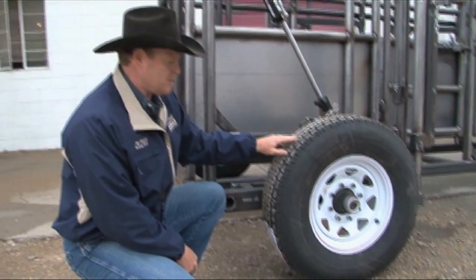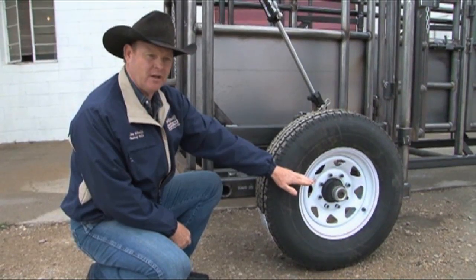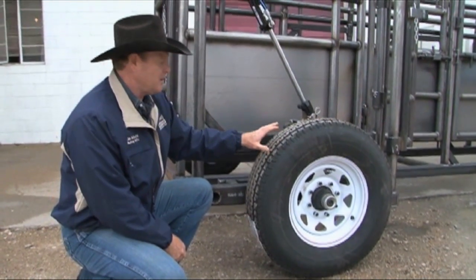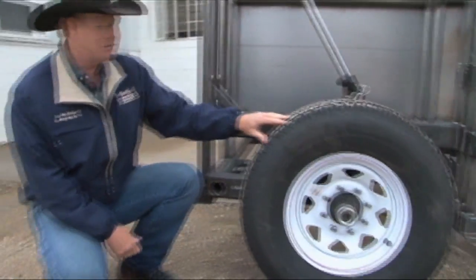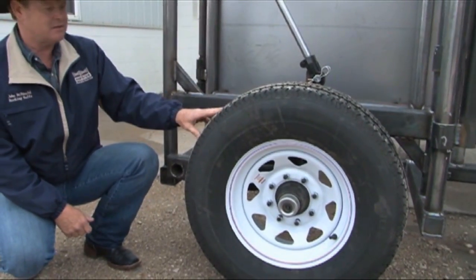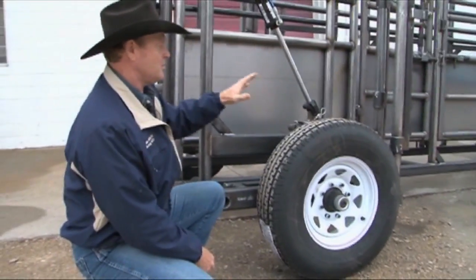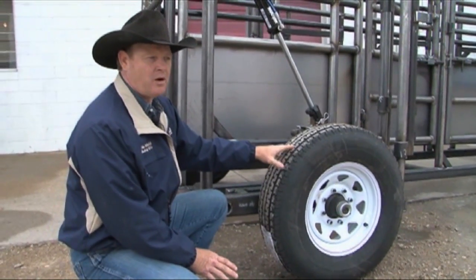On our Rawhide Portable Corral transport wheels, we have a heavy-duty highway hub with a greaseable zerk in the hub and an 8-bolt pattern 16-inch transport wheel. It's interchangeable with your livestock trailer spare that you might have around the farm, a feature I've just recently changed to make it easier on the customer. The axles on our transport wheels are made of 2x4 three-sixteenths material with a hydraulic cylinder mounted to two-and-three-eighths schedule 40 pipe that raises and lowers the transport wheel to allow us to set the mainframe down on the ground.